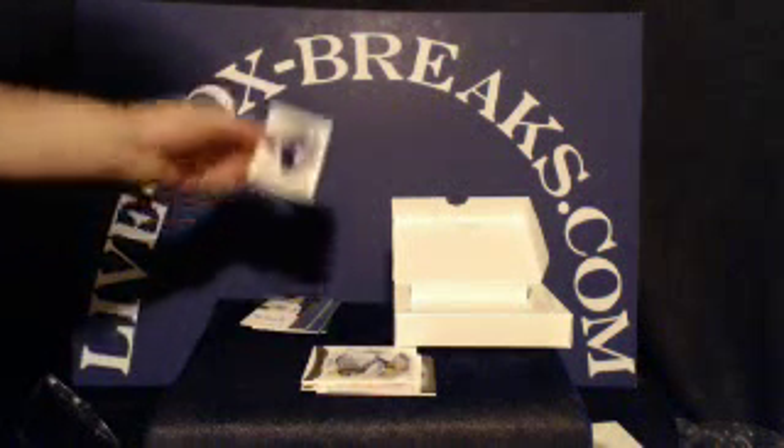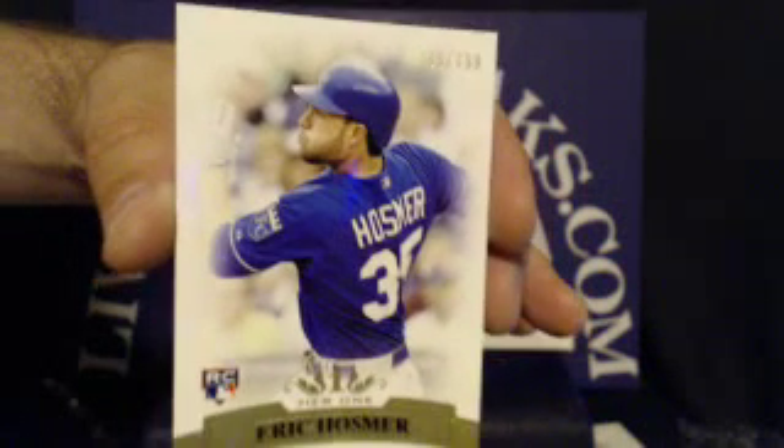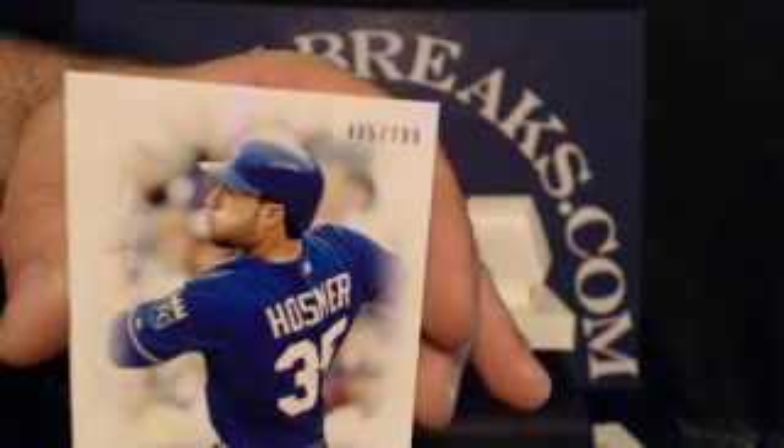For the Kansas City Royals, very nice rookie — Eric Hosmer. This one is numbered 485 out of 799. Royals also going to DGJG2001.